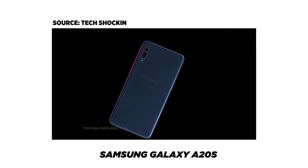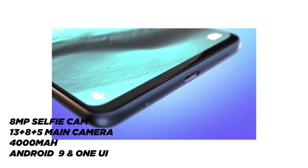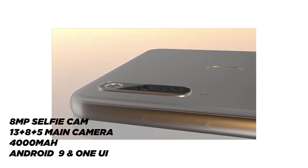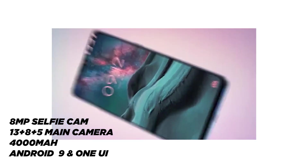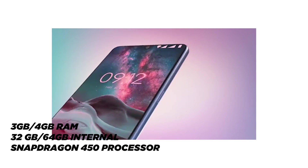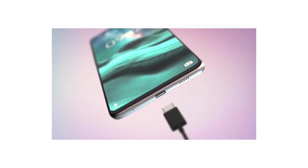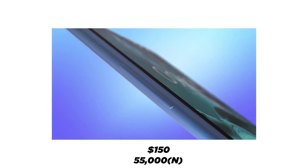Coming in at number 2 is the Samsung Galaxy A20s. Let's take a quick rundown of its spec sheet. The Galaxy A20s has an 8MP selfie camera and triple rear cameras at 13MP, 8MP, and 5MP respectively. It also has a 4000mAh battery and is powered by Android 9 with Samsung's One UI. There's a 3GB RAM version with 32GB internal storage and a 4GB RAM version with 64GB internal storage. The device is powered by a Snapdragon 450 processor and starts at 55,000 Naira, which is about $150 USD.